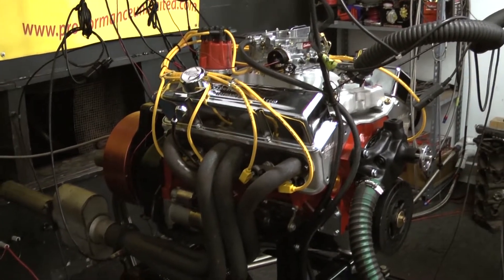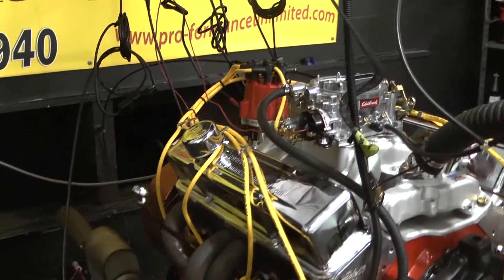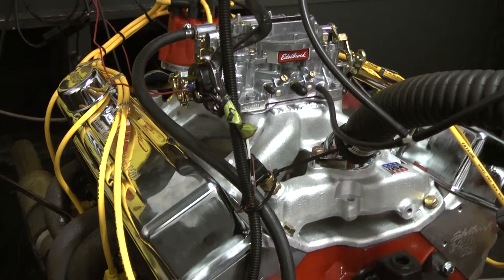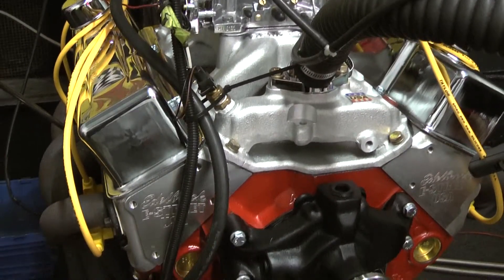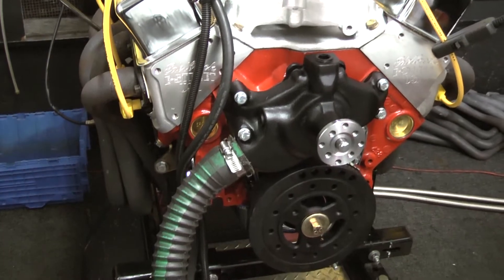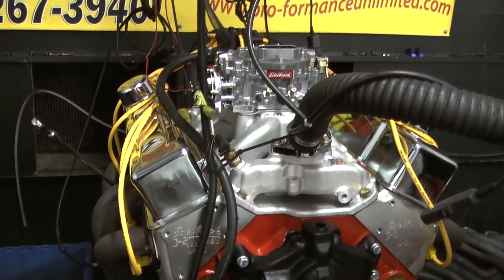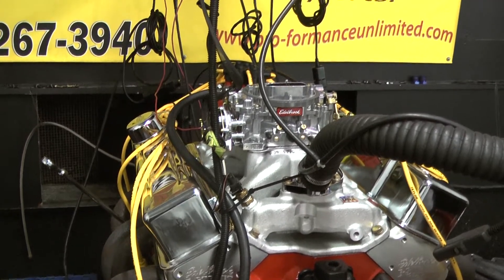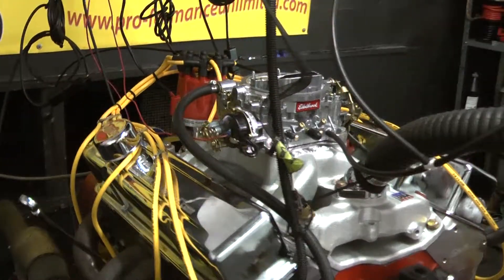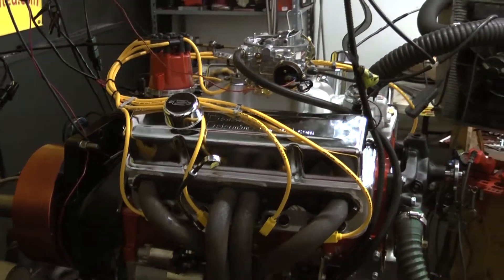Again, here at Performance Unlimited, I try to stress that we custom-build engines to order. If you have something you'd like in mind, you can give Steve a call. We'd be happy to set up a package for you. We can custom paint engines, use different types of intake manifolds, carburetors, oil pans, valve covers. This is what you call custom-building. The most important part is that your engine is hand-assembled one at a time by me, the owner.